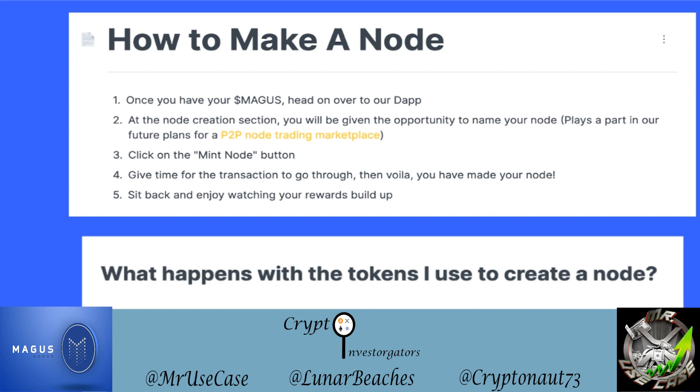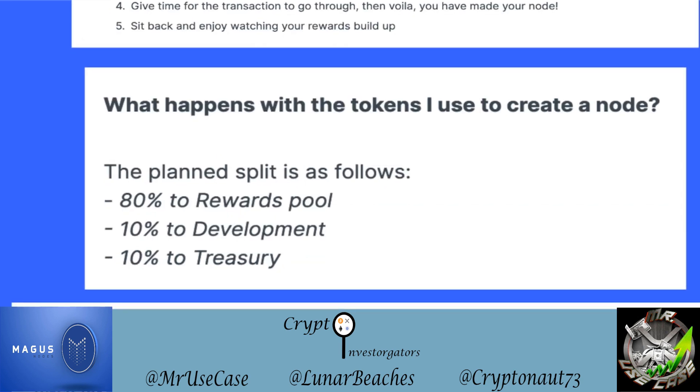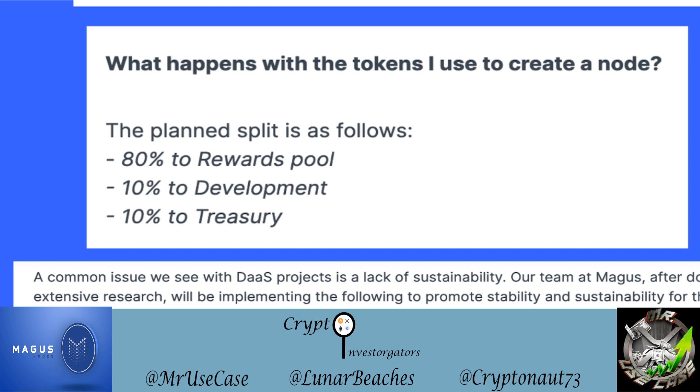Here is the token distribution split when you create a node. Of the 100 tokens used to make a node: 80 tokens — 80% — go into the rewards pool, 10 tokens go to the developers, and 10 tokens go to the treasury. So the clear majority goes back to the rewards pool.